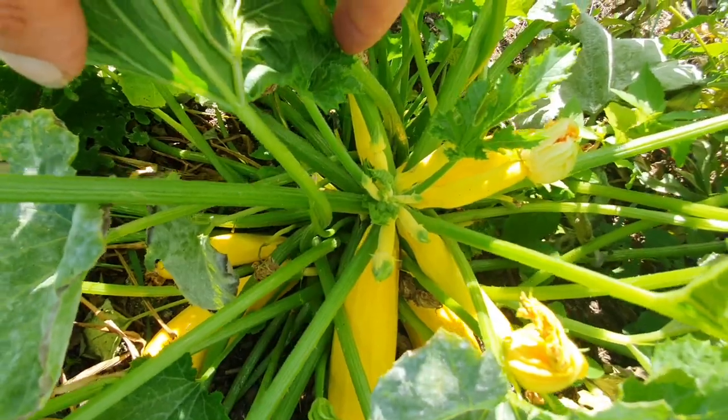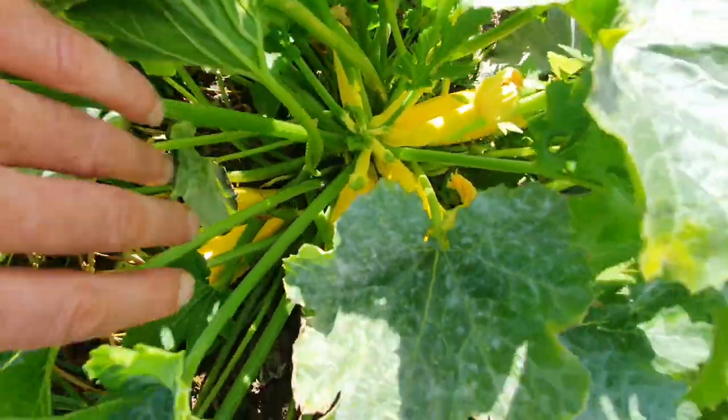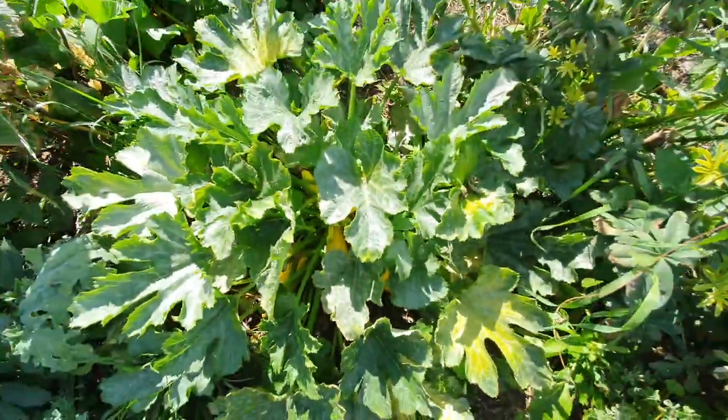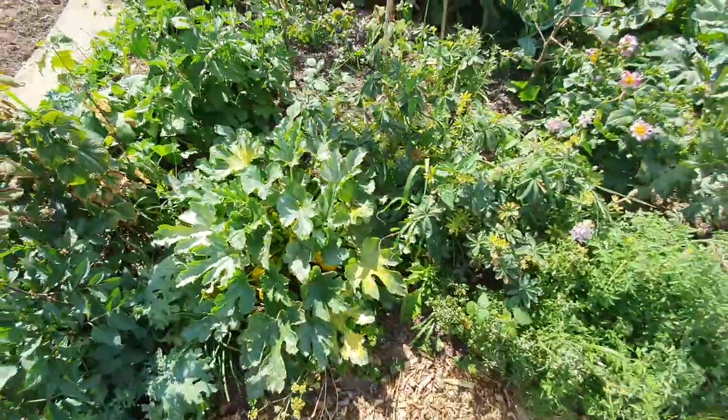You can see all those tiny little ones at the top — each one of those will become another courgette. There are more down the bottom. I'm picking off courgettes every couple of days. They're just so abundant.